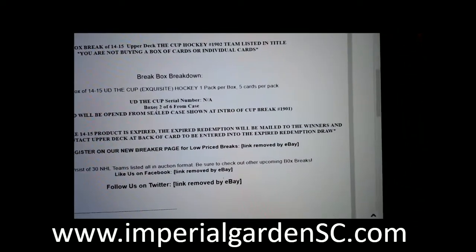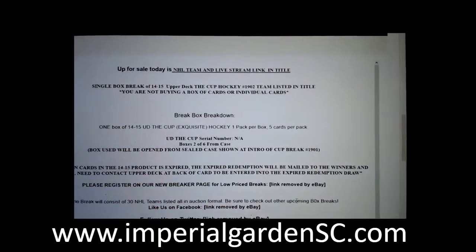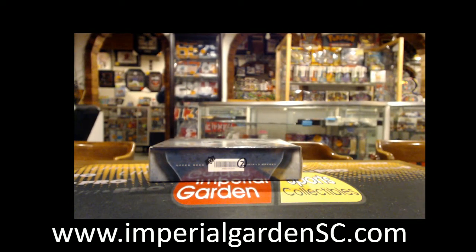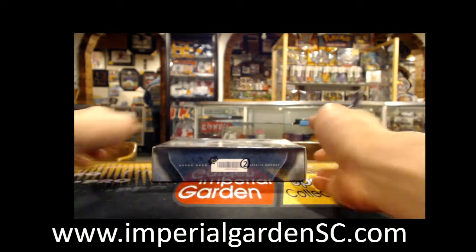1902. This is box 2 of 6 from our 6-box case. It was in break 1901 which was last night — that link is posted. This is box 2 of 6.